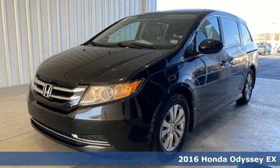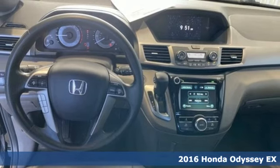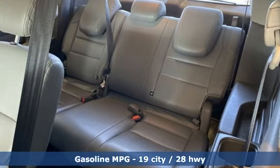Here's a 2016 Honda Odyssey. Honda's created some of the most admired vehicles on the planet. And with features like these, every drive is a pleasure.